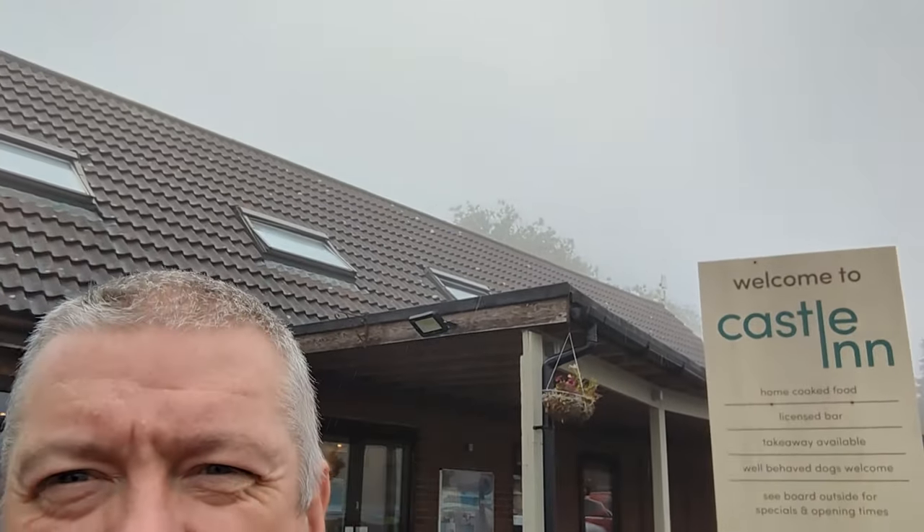Hi everyone, Greeno here, and welcome to another episode of Greeno Eats. Now me and Littleun have come camping for the weekend, and as you can see, the weather is absolutely glorious. Typical British weather - we put the tent up just before the rain came, and it's been chucking it down pretty much ever since, so it's going to be a long old night I think. So rather than go out for food somewhere else,